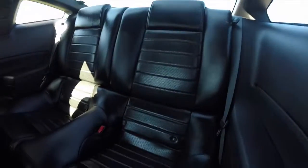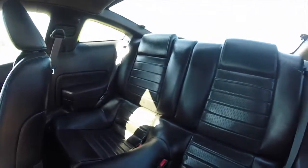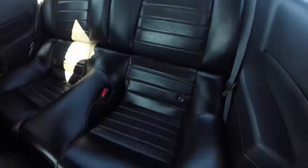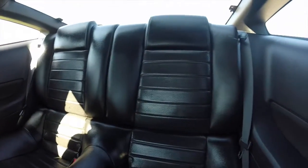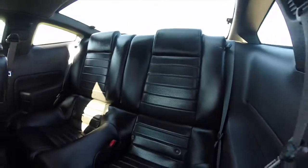Taking a look at the rear seat — it is a 50-50 split seat with sculpted buckets for two passengers. The seats do fold down as well for increased cargo capacity.